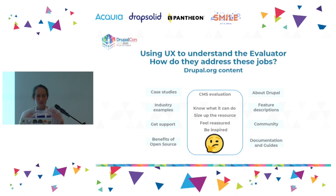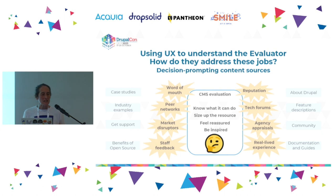To address those jobs, the evaluator can go to various sources to get information. Drupal.org is a key channel with case studies, industry examples, documentation, and guides all there to support someone making that decision. But actually, people make decisions very strongly based on what they hear from other people who are like them — word of mouth, reputation, technical forums, peer networks, and what they hear from staff. That kind of information is more impactful when it comes to satisfying those jobs.